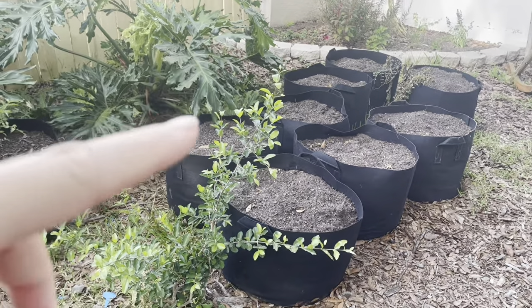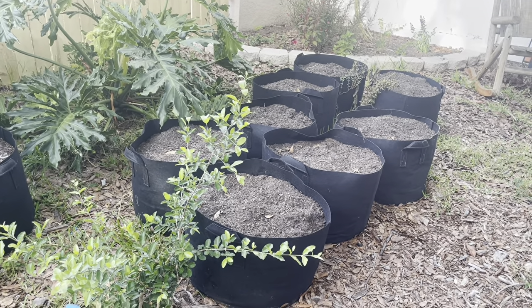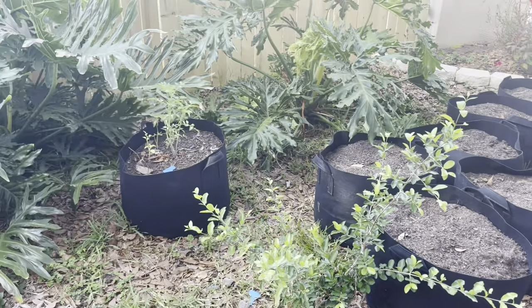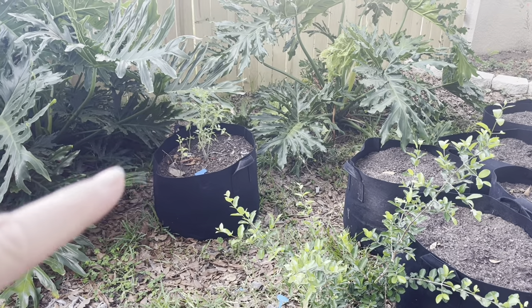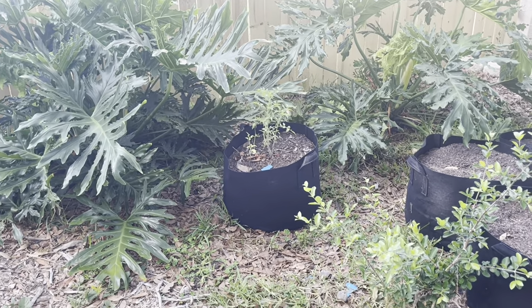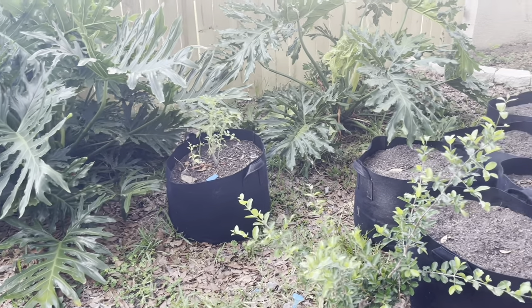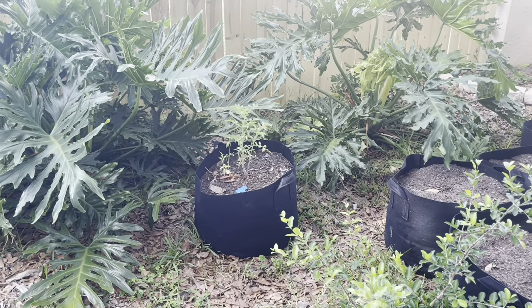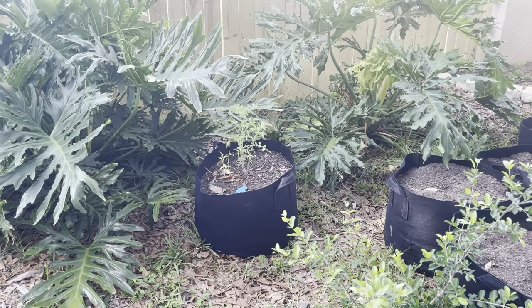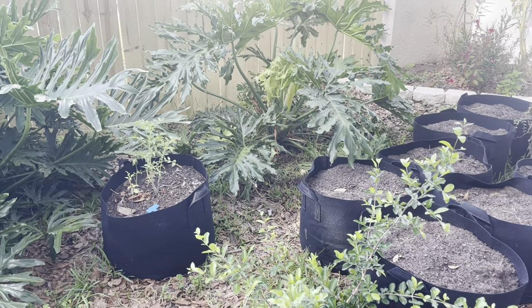In here I have potatoes. We already harvested a bunch of potatoes on Mother's Day from here, so I replanted some more. Hopefully we'll get a big harvest from those. I put one tomato plant back here in a grow bag because I wanted to see how it would be, and it's actually growing really well. That might be something I do in the future — sometimes the sun here is so strong that it burns the leaves on things.